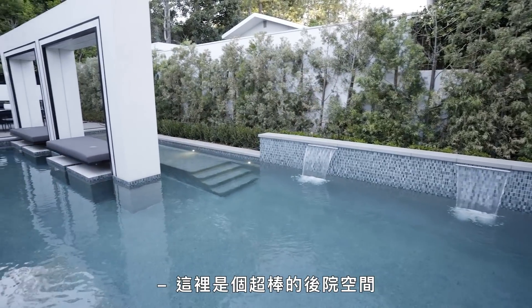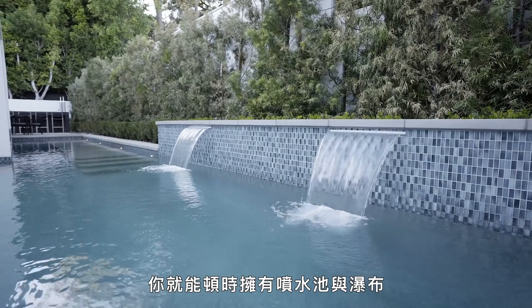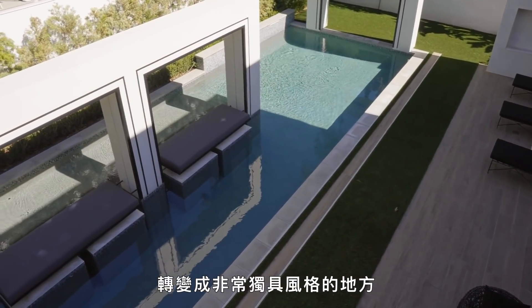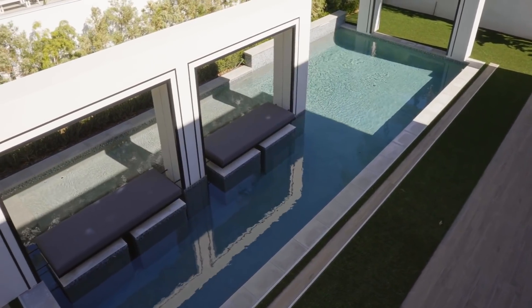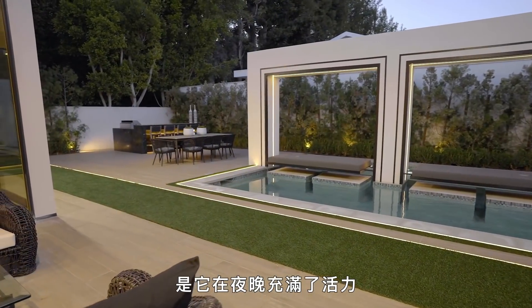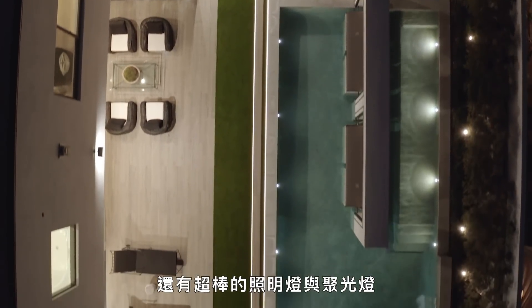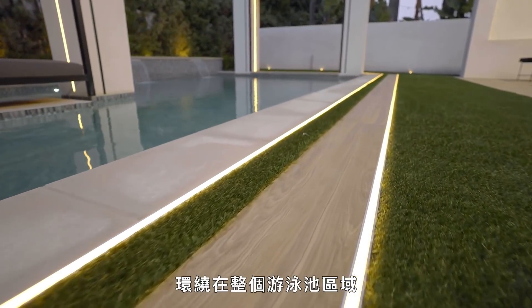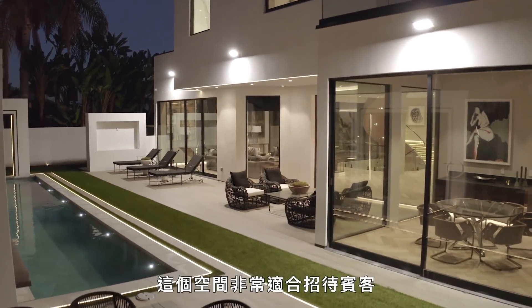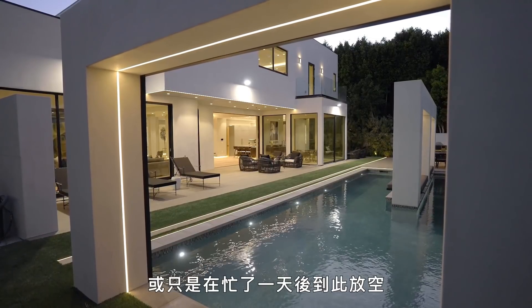Here we have this incredible backyard space. With the flick of a switch, all of a sudden you have fountains and waterfalls, and this whole pool area turns into something very, very unique. What I really love about this house is that it comes alive at night — you have these water features, incredible lighting and spotlighting that literally goes around the entire pool area. The space is great for entertaining, having a party with friends, or really just coming to zen out after a long day.